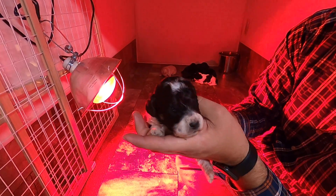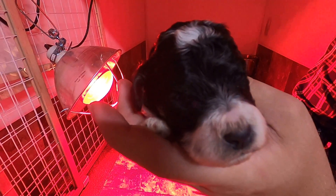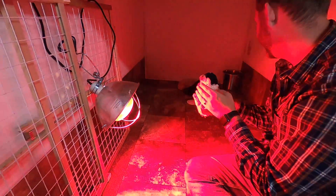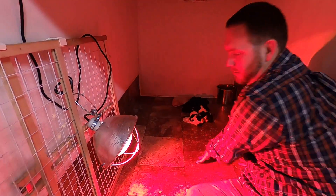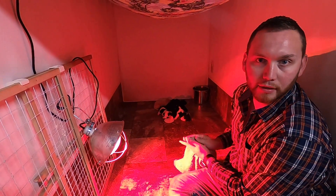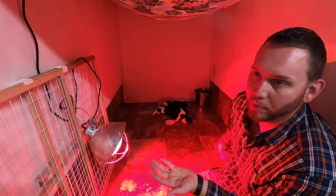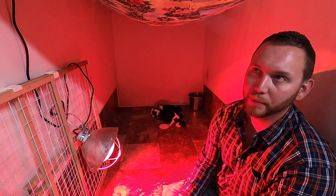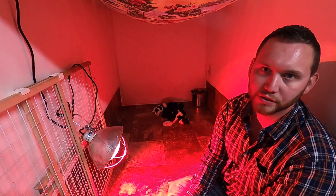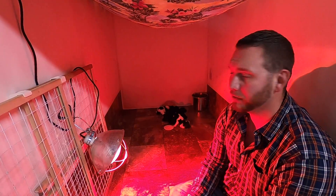They're getting grumpy, probably hungry, so I don't want to handle them too much because they are fairly young yet. We'll do one more video next week — that'll be the three weeks — and then we'll start to do the four week pictures. That's when we'll get individual pictures of all the puppies so you guys can see who's who. So that's what to expect in the coming weeks — have a good week, guys!